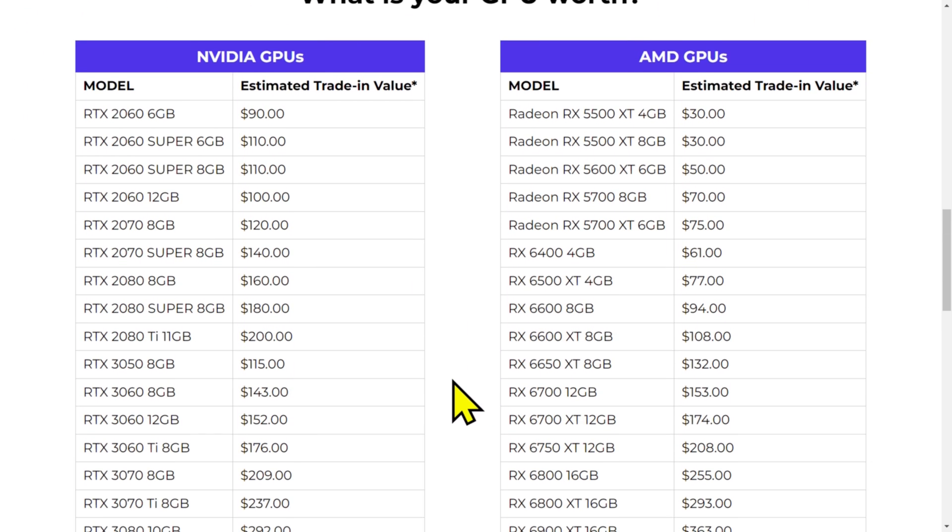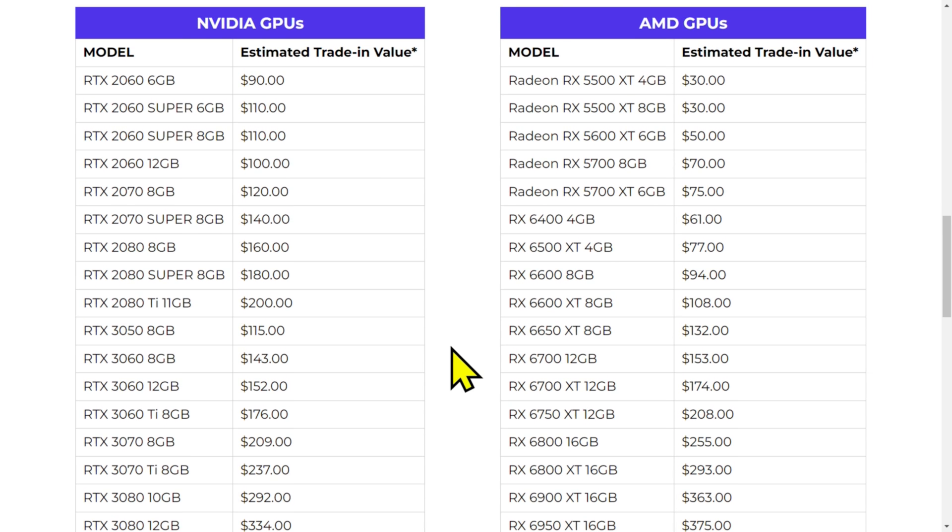What is your graphics card worth? Again, you can get more than these prices on eBay, but this is for somebody who, for example, has a 2060 6GB card sitting on the shelf and doesn't feel like dealing with it. Do you want $90 or zero dollars? I think I'd rather have 90 bucks. Do you have a 3070? $209. Now that's not actually bad because right now 3070s are actually trending below $300 on eBay. So that's not too bad.